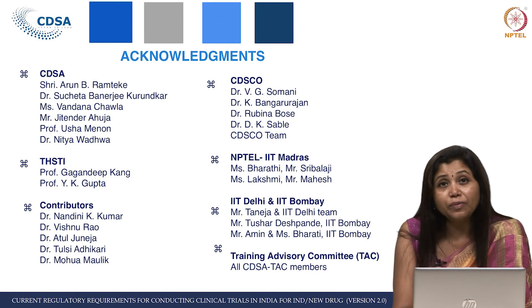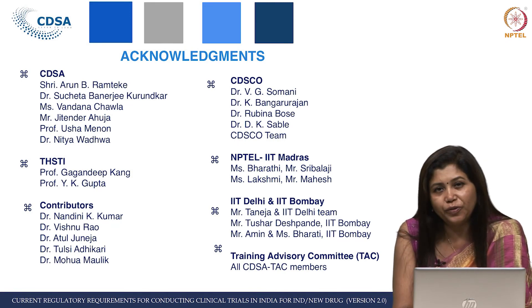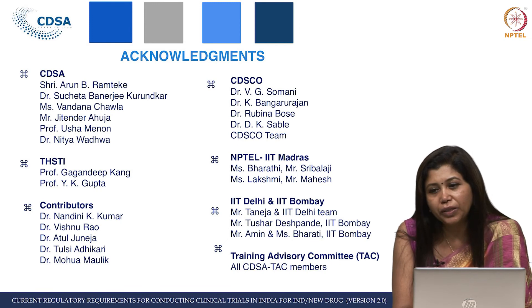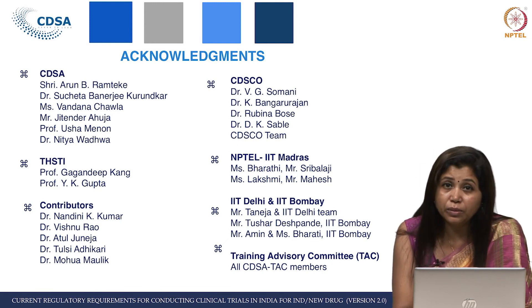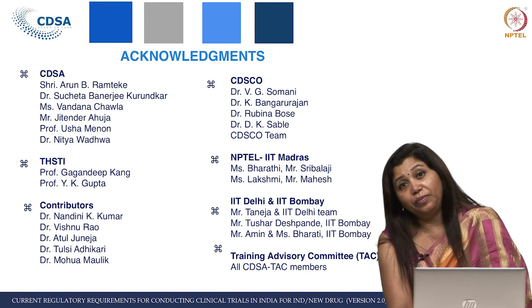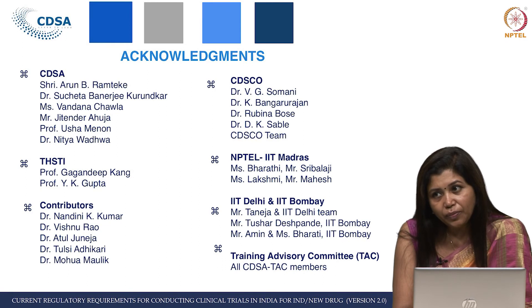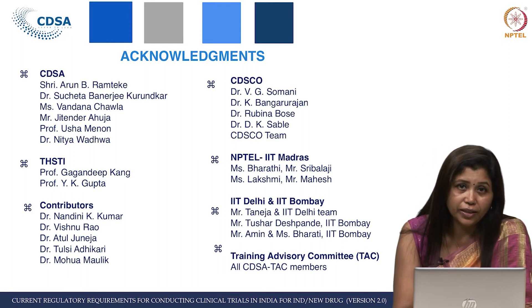I thank Mr. Taneja and his IIT Delhi team — Mr. Sanjay and Mr. Mahendra — who have really contributed; without them it is not possible. This time we also had IIT Bombay — Ms. Bharti, Mr. Tushar, and Mr. Amin — who also contributed wonderfully, managing everything even without our physical presence. I personally feel the quality of recording they do and the support they provide is outstanding.